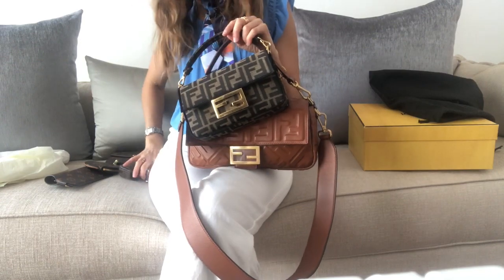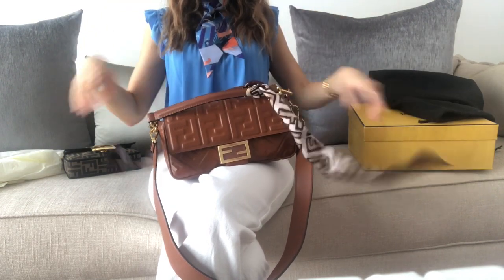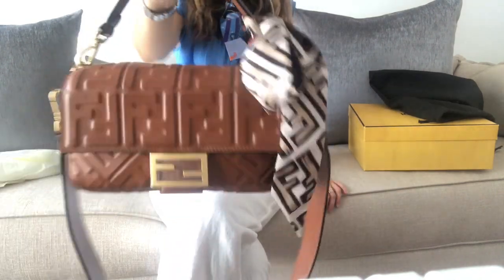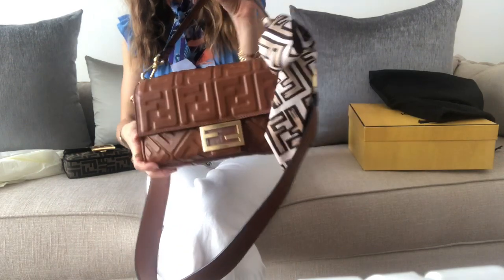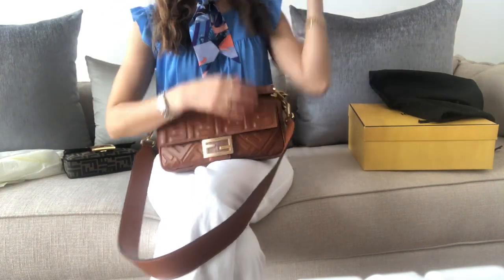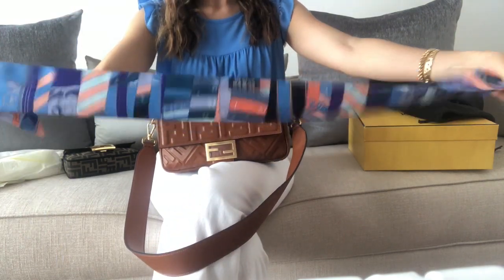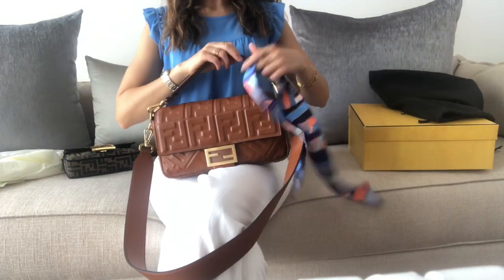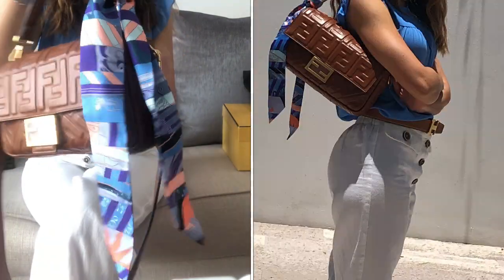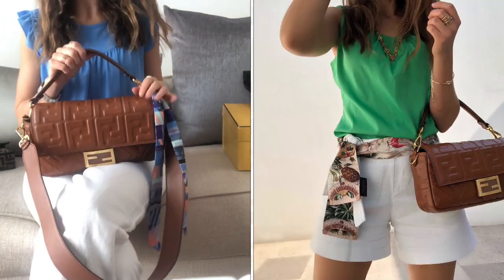Now I have a whole baguette family — so cute! You can definitely style this bag with a bandeau or a twilly. I have this one from Fendi which looks cute, and this is something you can do to personalize your bag. I'm also wearing this twilly today — I absolutely love the colors. These kinds of colors look really good with the brown, so you can style it like this.